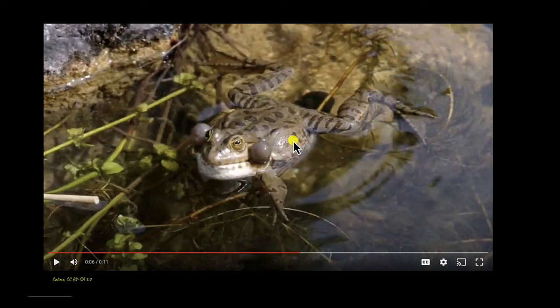During mating season, which is during rainy season in most species, the males use their vocal sacs to make mating calls. These balloon-like structures that this frog is using to call out is its vocal sac. And these calls attract female frogs.